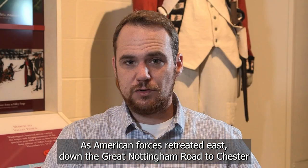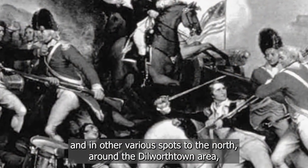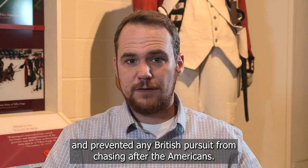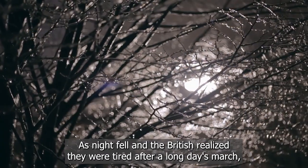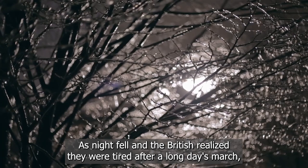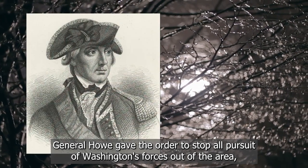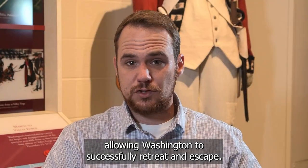As American forces retreated east down the Great Nottingham Road to Chester and other various spots north around the Dilworth town area, Nathanael Greene stood his ground strongly and prevented any British pursuit from chasing after the Americans. As night fell and the British realized they were tired after a long day's march, General Howe gave the order to stop all pursuit of Washington's forces, allowing Washington to successfully retreat and escape.